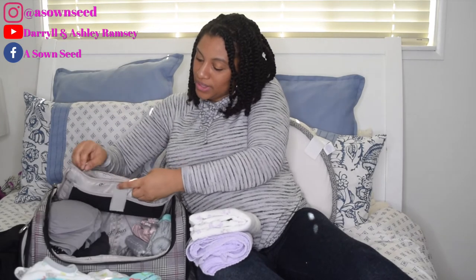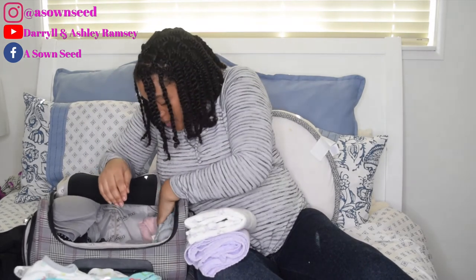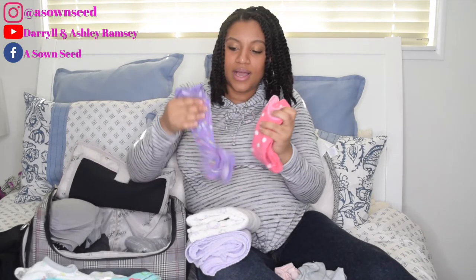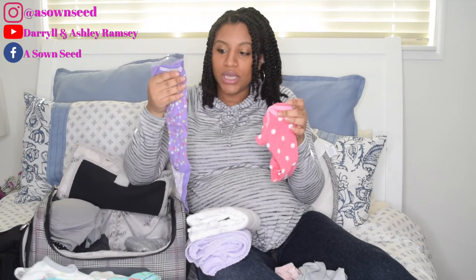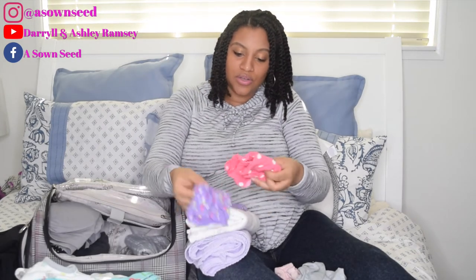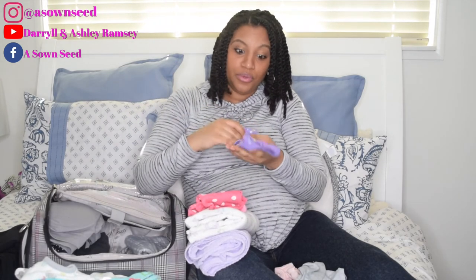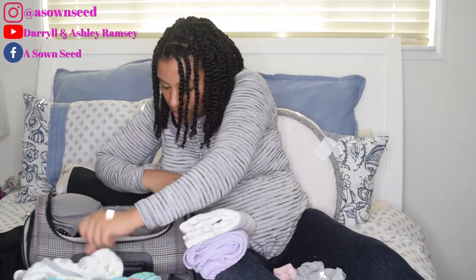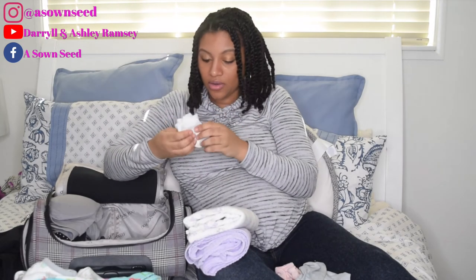For those first pictures you want to send the family, that swaddle is great. Then we have just a few little outfits — two onesies, because most of the time she'll be swaddled. Just cute regular onesies for the hospital stay. If she has an accident — and if y'all are familiar with blowouts, they are no joke — I have two onesies for that. I also have about three pairs of socks just in case, though I can't remember if the hospital provides them.